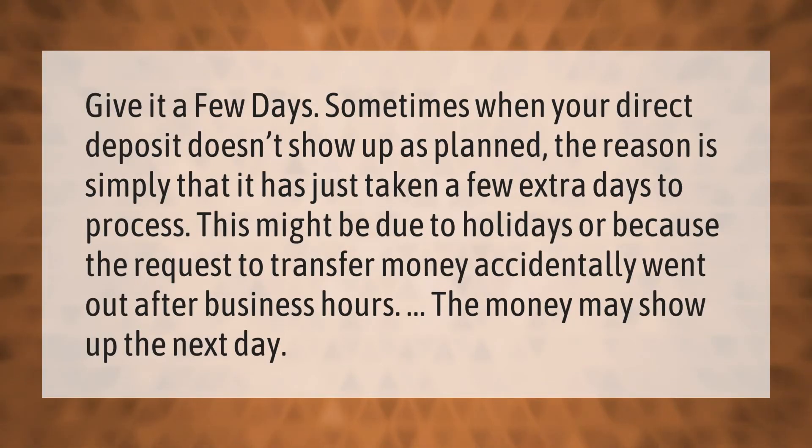Give it a few days. Sometimes when your direct deposit doesn't show up as planned, the reason is simply that it has just taken a few extra days to process. This might be due to holidays or because the request to transfer money accidentally went out after business hours. The money may show up the next day.